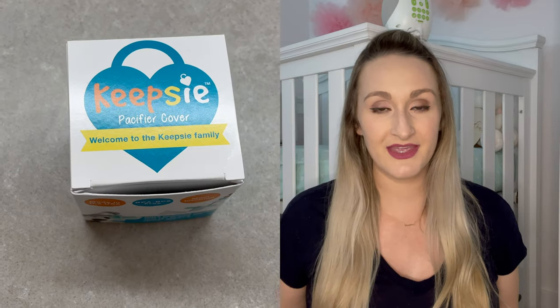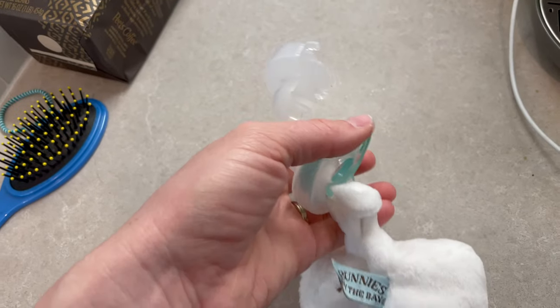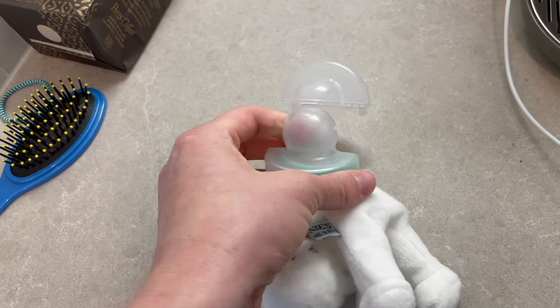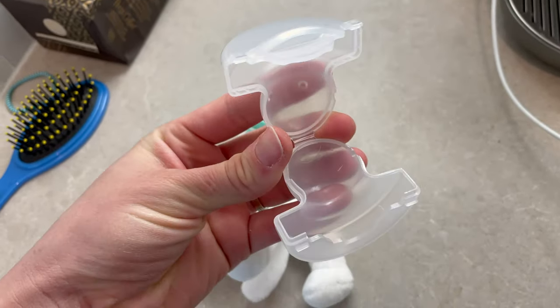The first item I'm going to share with you is this pacifier cover. It is called a Keepsie cover, and I'll link everything down below so you guys can check it out. This thing is awesome because it doesn't just fit one type of pacifier — it fits a number of different brands of pacifiers.